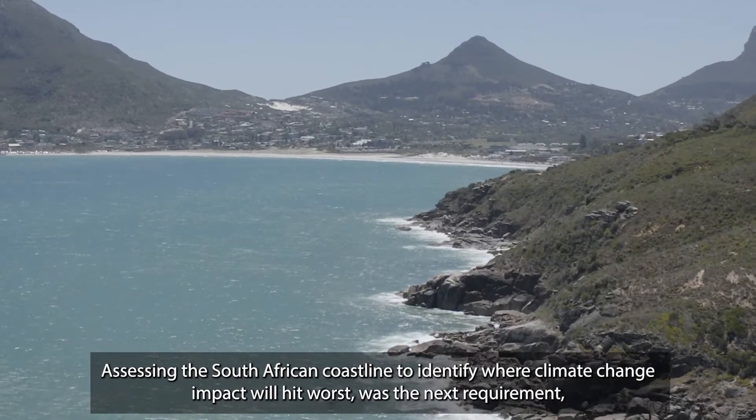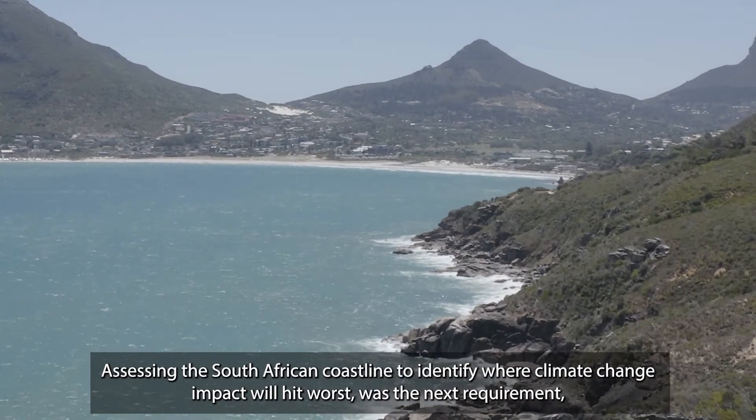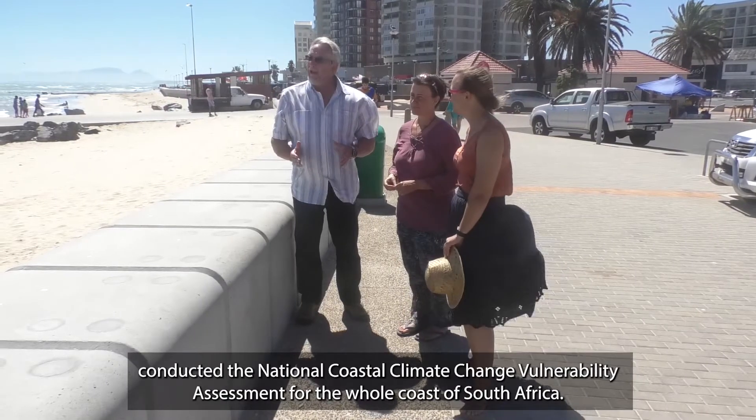Assessing the South African coastline to identify where climate change impact will hit worst was the next requirement, and this is where the skills of the country's researchers come in. The CSIR together with Stellenbosch University and Nelson Mandela University conducted the National Coastal Climate Change Vulnerability Assessment for the whole coast of South Africa.